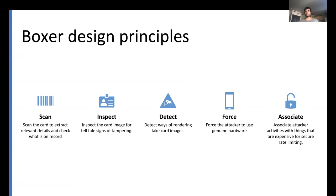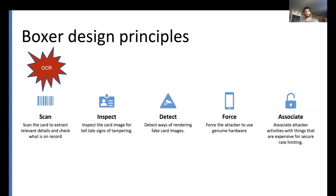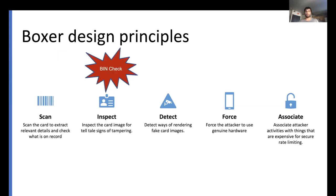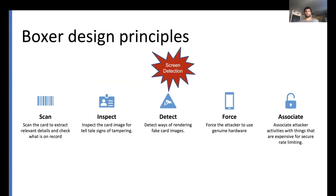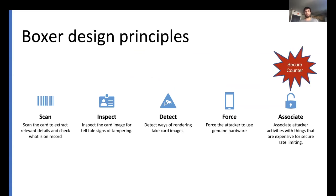From a higher level, with Boxer we break down fraud detection into multiple stages guided by design principles, grouped into two high-level categories. The first three principles inform our image analysis design, while the last two guide our device signals design. Concretely: with OCR we scan the card to extract relevant details and check what's on record; with BIN check we inspect the card image for telltale signs of tampering; with screen detection we detect ways of rendering fake card images; with device check we force the attacker to use genuine hardware; and finally, with secure counter we associate attacker activities with things that are expensive, for rate limiting.